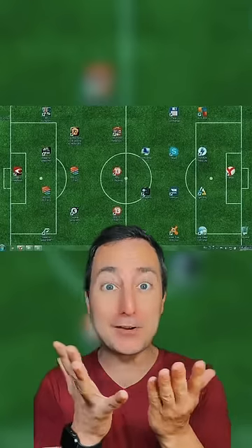This guy made his background an entire soccer game. Got all the icons to be a ring around the planet.